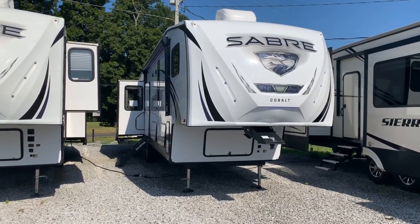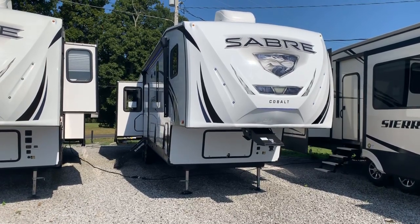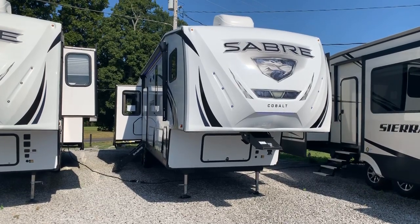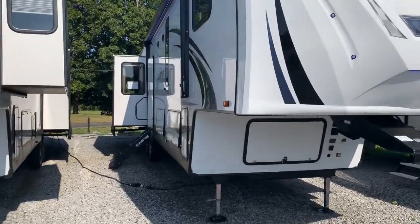I'm Collin Fitzgerald here with Arrowhead Camper Sales in Mayfield, Kentucky. We're gonna look at a 2020 36 BHQ Sabre Cobalt fifth wheel by Forest River. It's a four slide mid-bunk model, the most popular model we sell. Kind of a rear living with that bunk room in the middle. We're gonna look at some features of this specific floor plan.